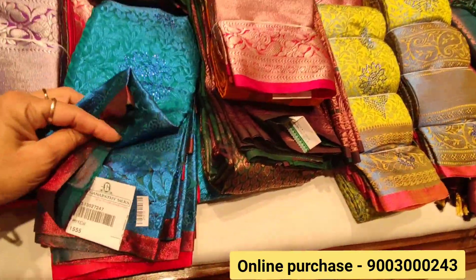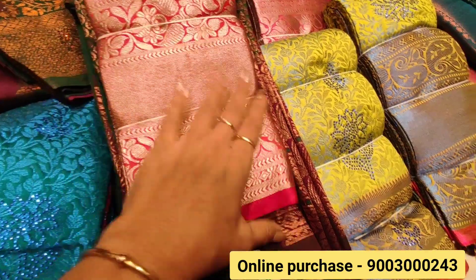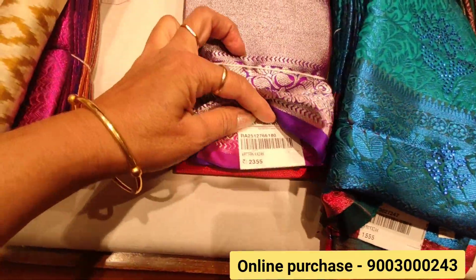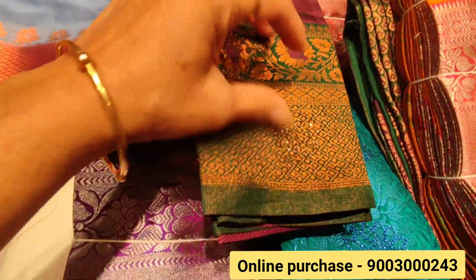The blue sari is $1,555. This is the silver sari. The green jari is $1,500. The gold is $1,500 and comes in a large size. If you want to wear it for a wedding, you can see it as a party wear collection.